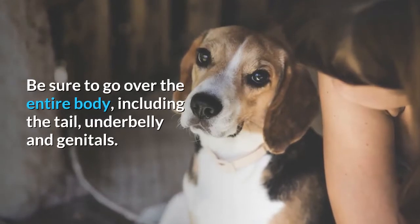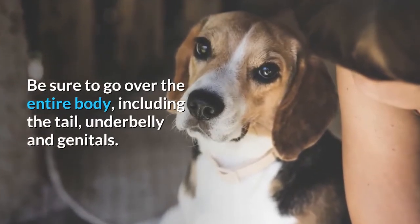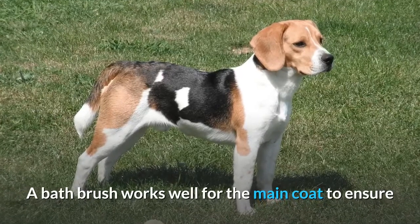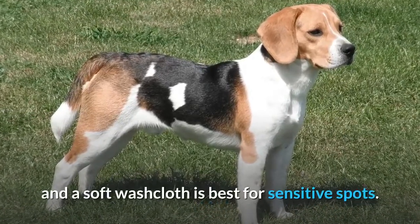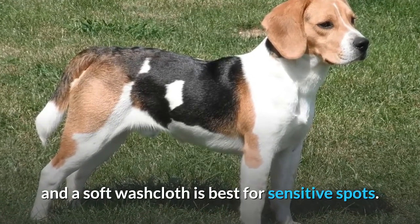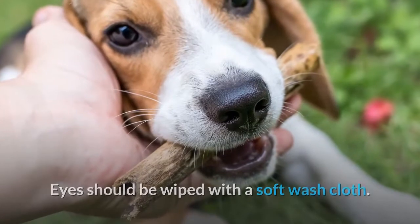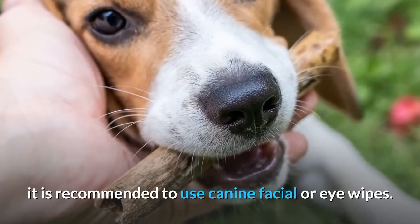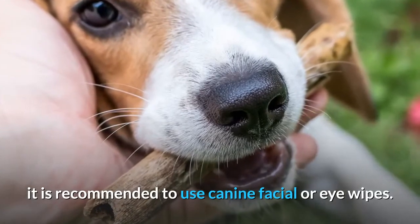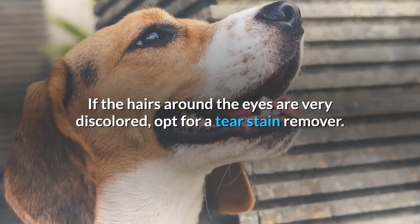Be sure to go over the entire body, including the tail, underbelly, and genitals. A bath brush works well for the main coat to ensure that you are reaching down through the coat to the skin, and a soft washcloth is best for sensitive spots. Eyes should be wiped with a soft washcloth. If you notice discoloration around the eyes, it is recommended to use canine facial or eye wipes. If the hairs around the eyes are very discolored, opt for a tear stain remover.